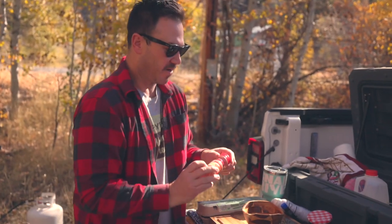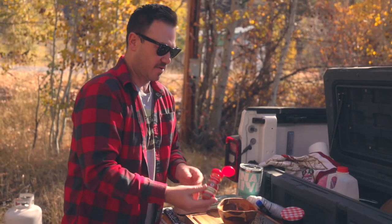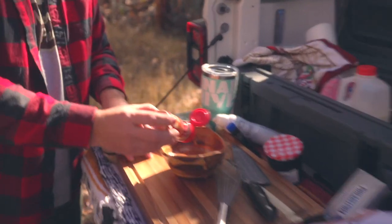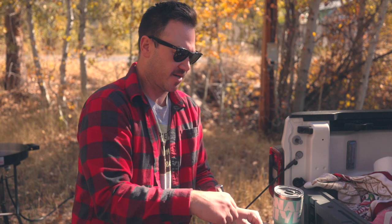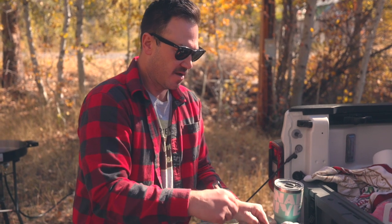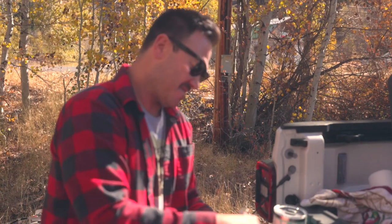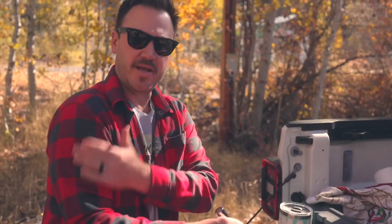A little bit of cinnamon. If you wanted to get fancy, I guess you could buy a stick of it and do the whole grater thing. We're going with pre-ground. Sorry guys, I'm not good with measurements, I kind of just eyeball stuff or go off of what I've seen other people do. That's why I have Katie the pro with me.